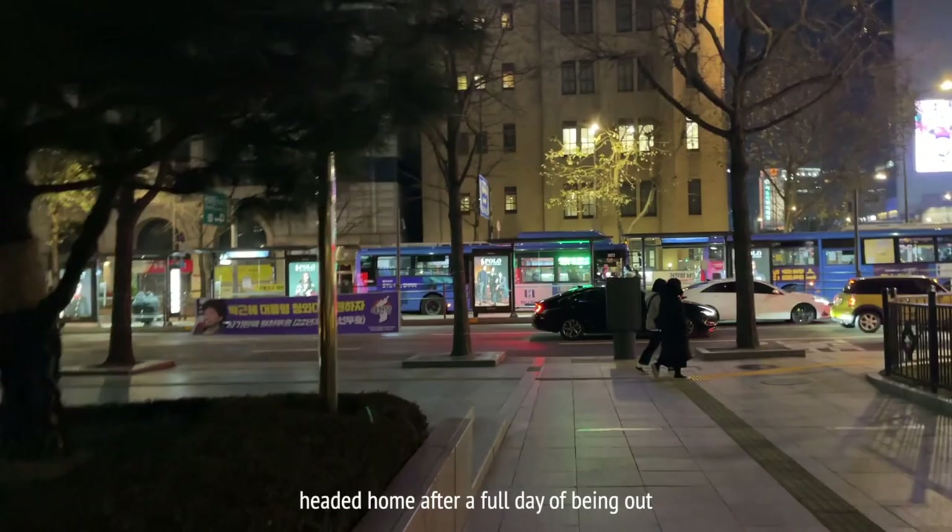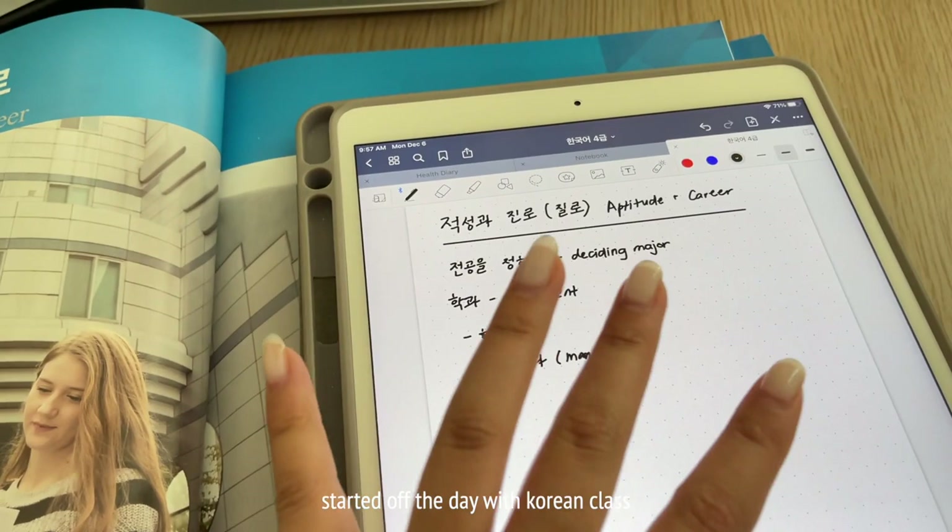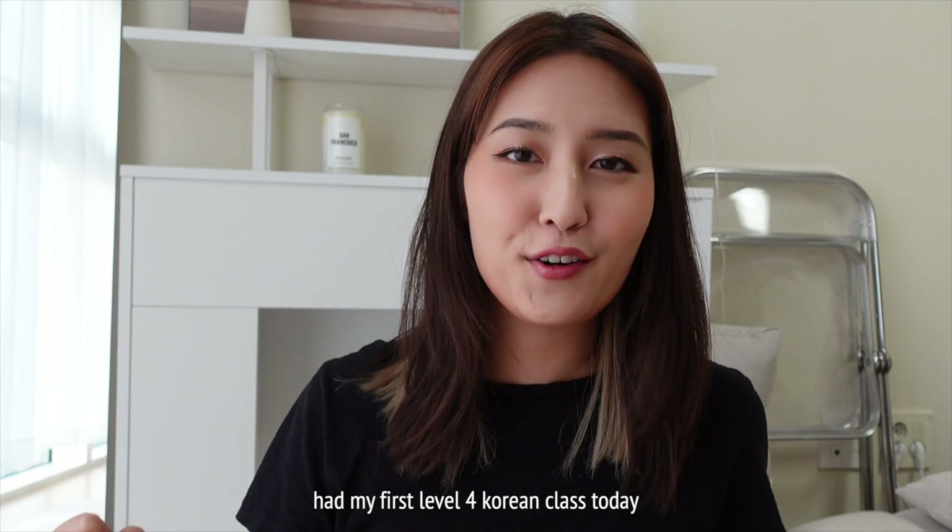I feel like it's a lot easier having notes on your iPad than an actual notebook, just because everything is all in one place. I forgot how tiring four hours of class is, but I made it — I powered through. Today we went through all the vocabulary and grammar structures for lesson one, so it was quite a lot to take in. The structure is a little different from all the other levels — instead of a skit with your classmates, we have debates. So that's going to be a lot harder, but hopefully I'll learn a lot from this level.